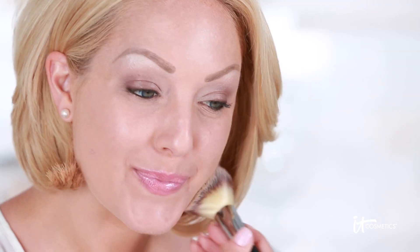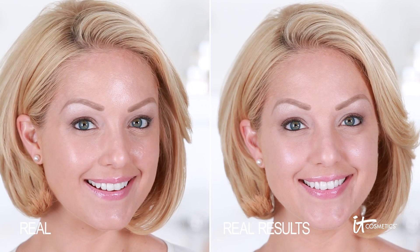As you buff it over your bare skin or use it as your final step to set your makeup, you'll optically blur away the look of pores and imperfections with real silk. Plus it's talc free and floats on the surface of your skin, never settling into fine lines and wrinkles.